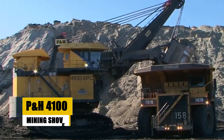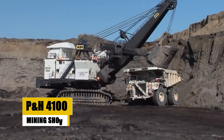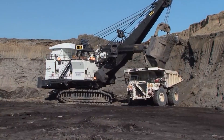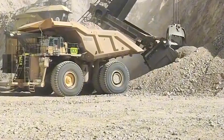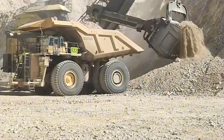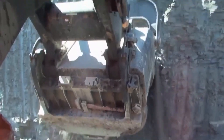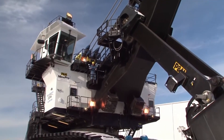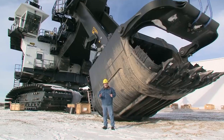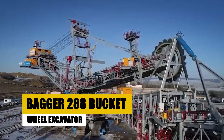Taking the silver medal at number two is the P&H 4100 mining shovel, a massive machine that makes the Hulk look like a puny human. It can cut out several tons of rock and dump them onto an even larger dump truck to be taken off-site and processed. Weighing several hundred tons apiece, you could say this machine is the heavyweight champion of mining equipment.